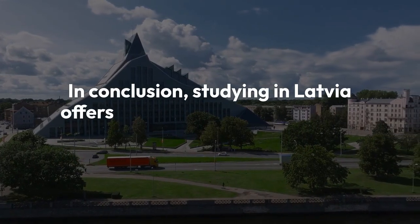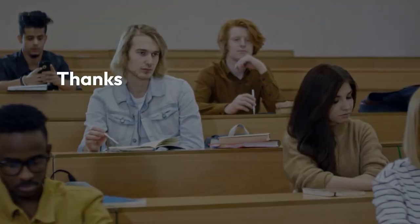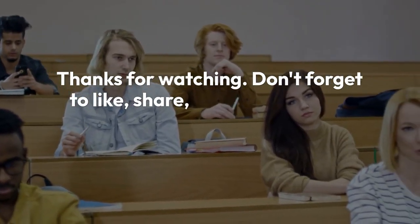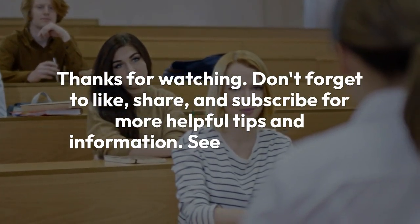In conclusion, studying in Latvia offers a fantastic opportunity for international students. Thanks for watching! Don't forget to like, share, and subscribe for more helpful tips and information. See you next time!